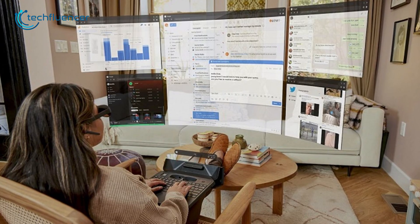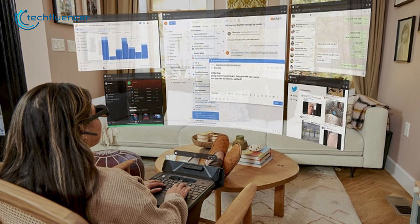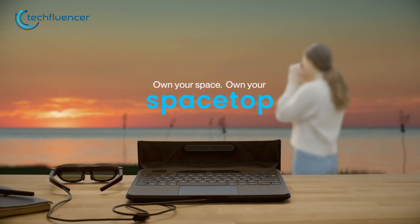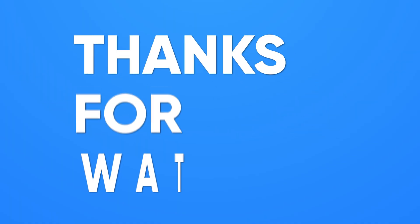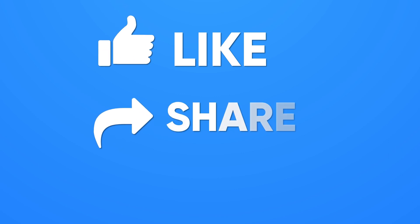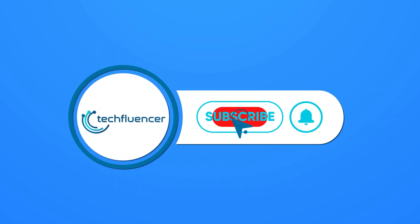But then again, who knows — we might be able to witness some game-changing perks from Spacetop when it actually hits the shelves fully. So that was all about the Spacetop laptop. Thanks for watching. If you find this video helpful, please give it a thumbs up, share it with your friends, and let us know your thoughts in the comments section down below. Subscribe to our channel and hit the bell icon if you want to see more videos like this on your feed.